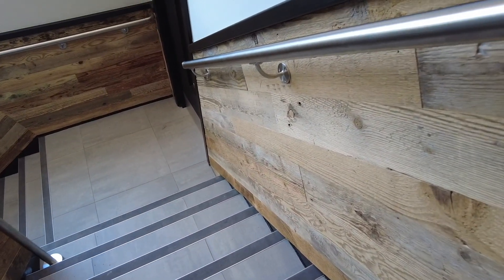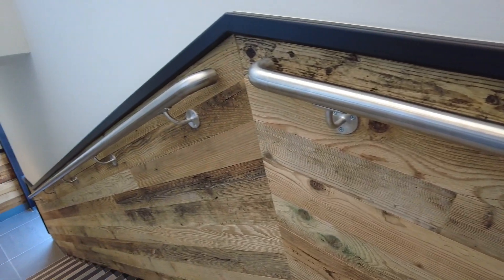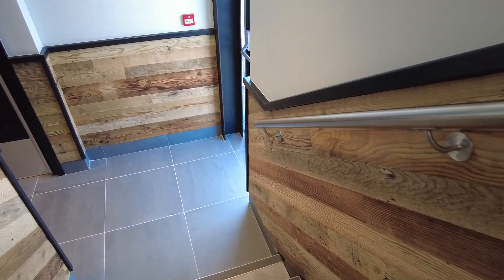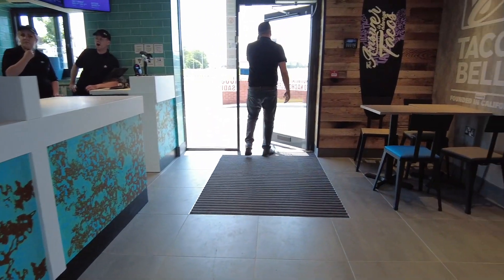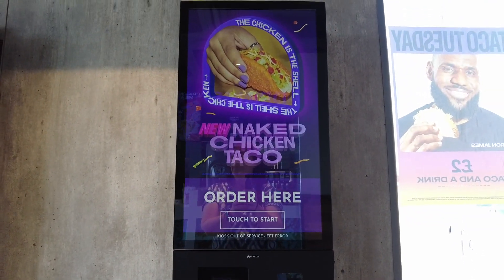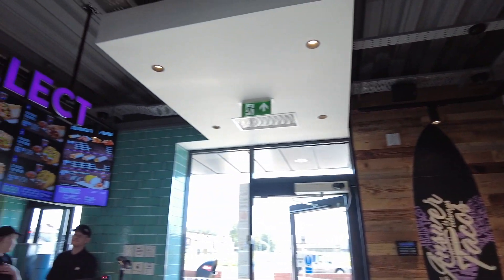I'll meet you back outside in a few minutes — let's go down these stairs here. That takes us back into the front area here, and you can do orders at the kiosks or you can order at the counter as well.